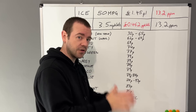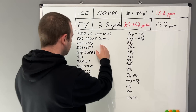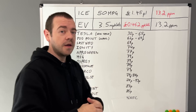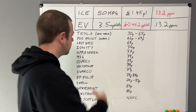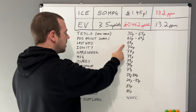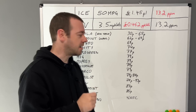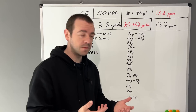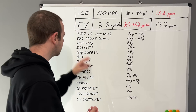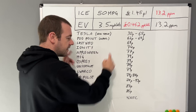Going down the list: Fastned — 69 pence per kilowatt hour. They're originally from Holland, meant to be very reliable and very fast, a good network to use. Ionity — 74p. Remember years ago they started at 69 pence when everyone else was at 35 to 40p, so the fact that they've barely gone up from that original price is arguably a good thing.